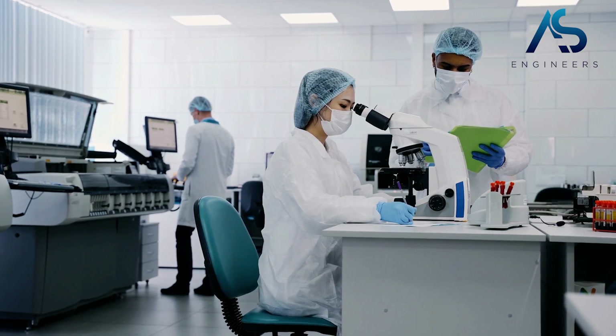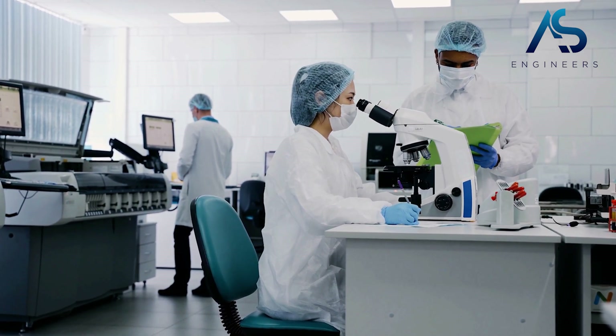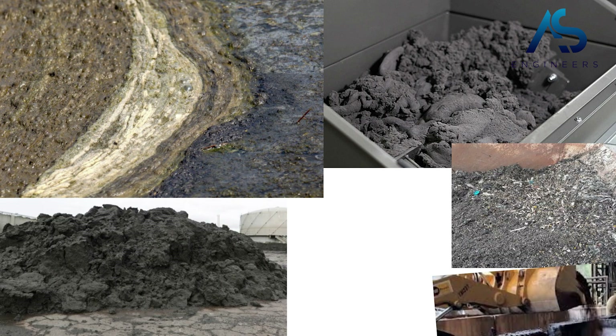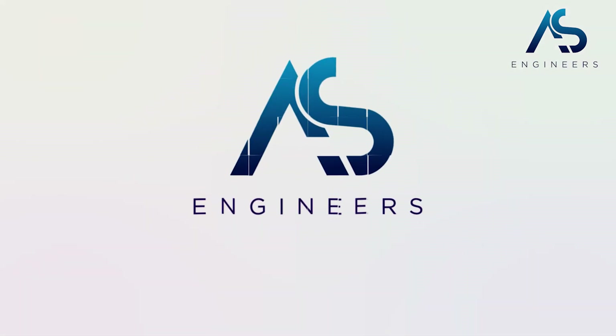Welcome to the facility of our leading pharmaceutical manufacturing client, known for producing high quality drugs and medicines. With the production process comes a by-product — pharmaceutical sludge. This wet cake material, a mixture of pharmaceutical ingredients, excipients, and other non-active materials, has a high moisture content and needs to be dried before it can be safely disposed of. This is where our company, AS Engineers, comes in.